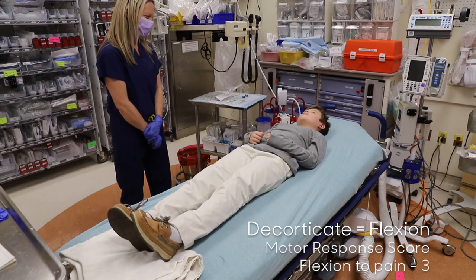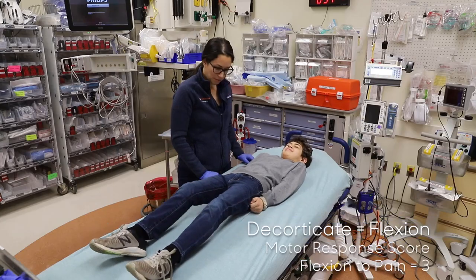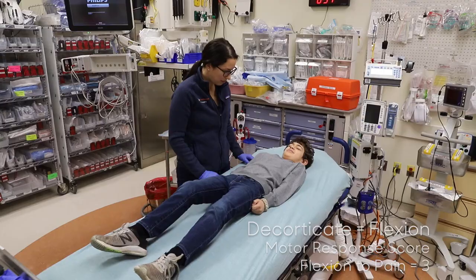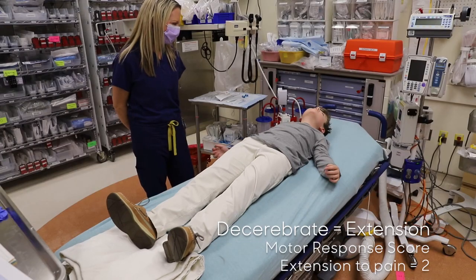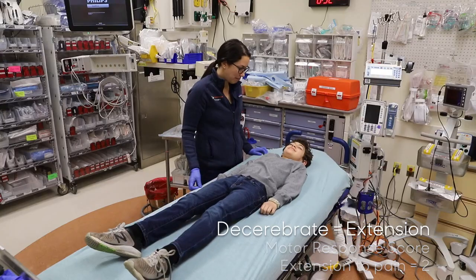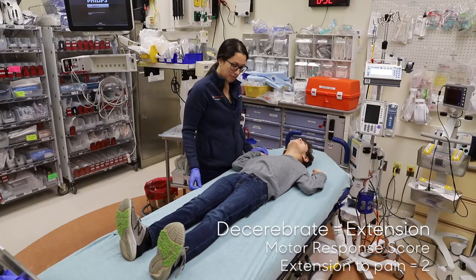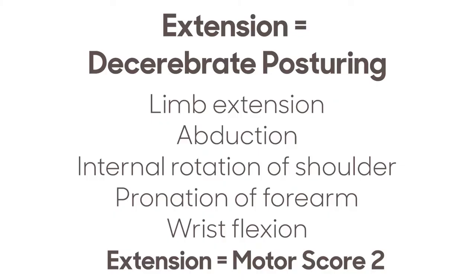Flexion and extension to pain is posturing. Flexion is decorticate posturing, characterized by adduction of the arm, internal rotation of the shoulder, pronation of the forearm, and wrist flexion — flexion to pain is a motor score of 3. Extension is decerebrate posturing, characterized by limb extension, abduction, rotation of the shoulder, pronation of the forearm, and wrist extension — extension to pain is a motor score of 2.